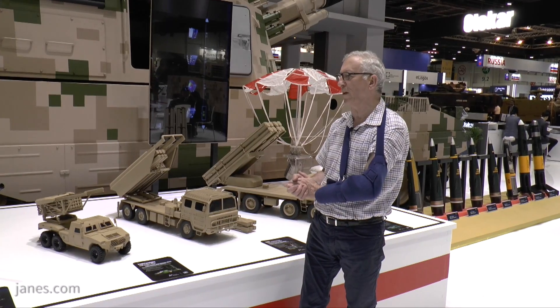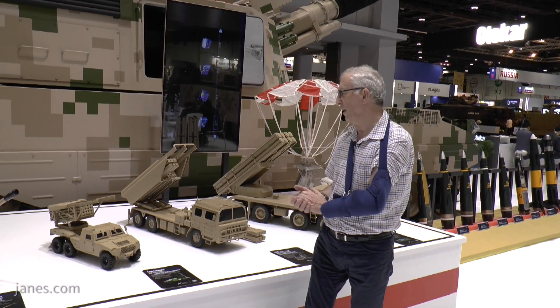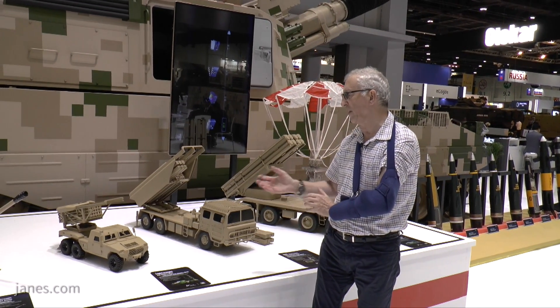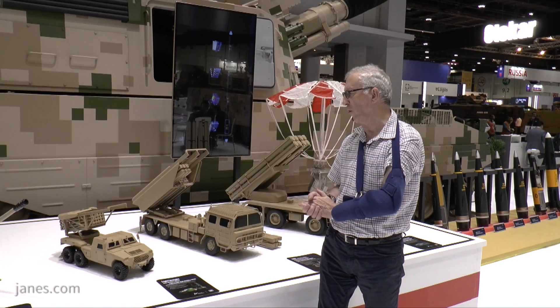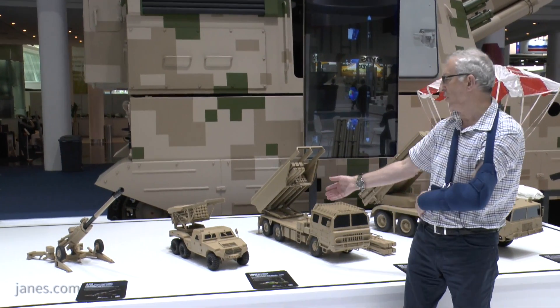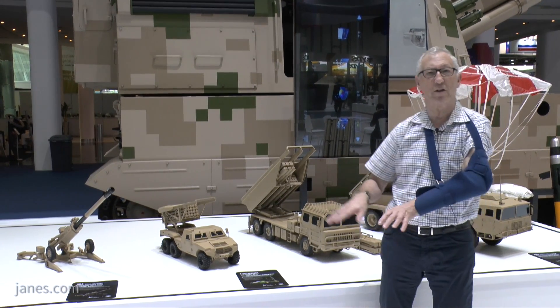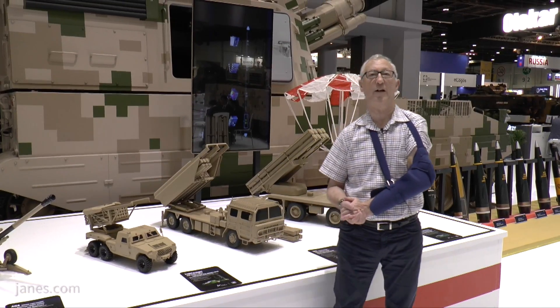That is being shown for the first time and is just one of the latest range of artillery rocket systems being developed by China North Industries Corporation. As you can see, the chassis has got a fully protected cab, central tyre inflation system, a front mounted winch, and before firing the rockets two stabilisers are lowered to the ground.